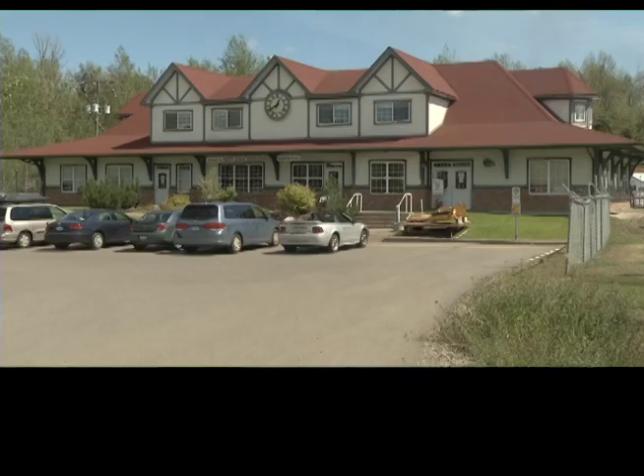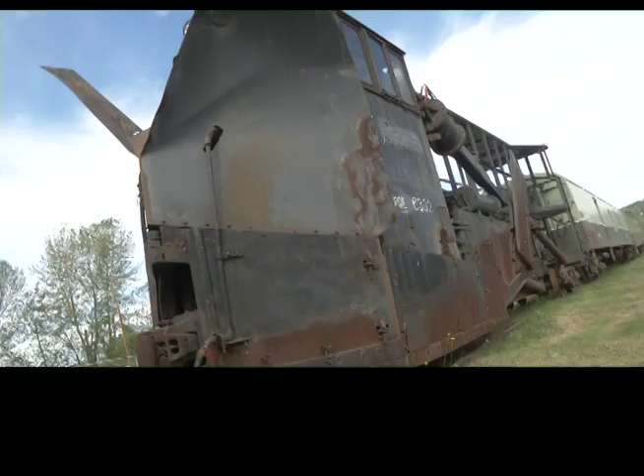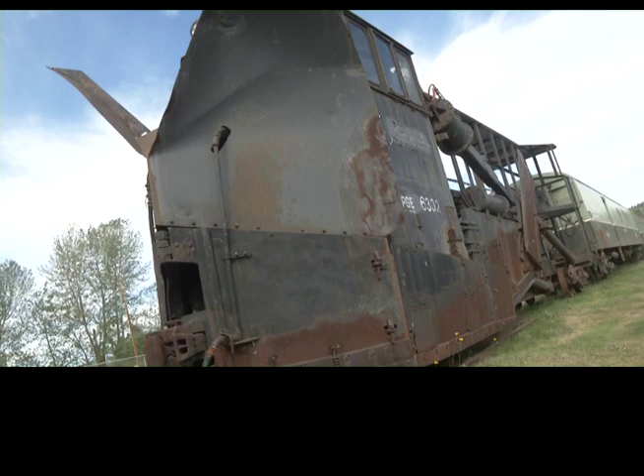Located about a five-minute drive from downtown Prince George, the Railway and Forestry Museum offers visitors a look back in time with some very impressive machinery.